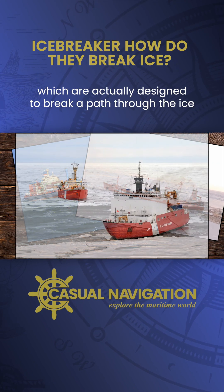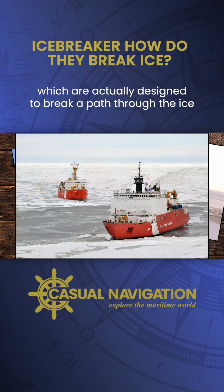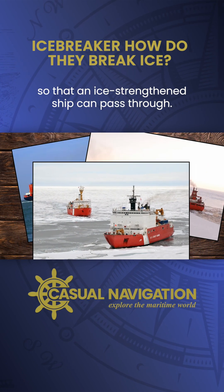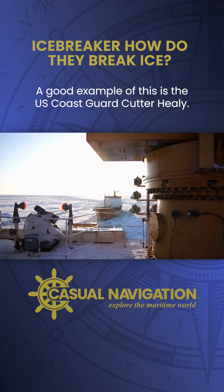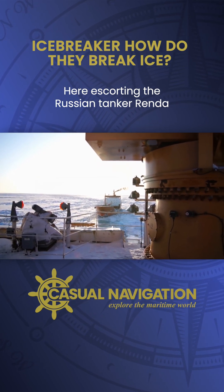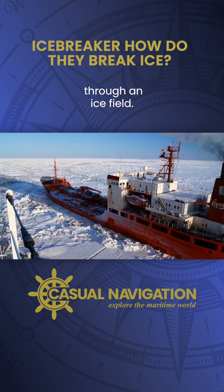And then you've got ice breakers, which are actually designed to break a path through the ice so that an ice-strengthened ship can pass through. A good example of this is the US Coast Guard cutter Healy here escorting the Russian tanker Renda through an ice field.